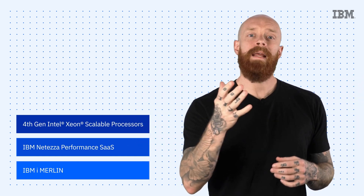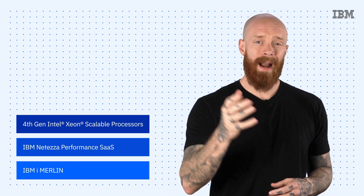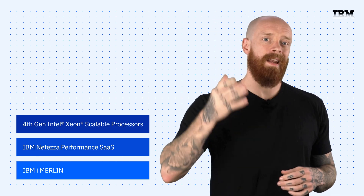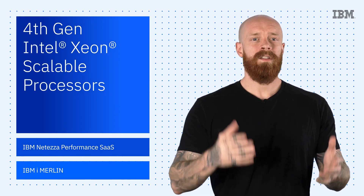What's up y'all? My name is Ian and I am back to bring you the latest and greatest news and announcements about IBM technology. Hope all of you had a wonderful and restful holiday break and that you're coming back refreshed and ready to learn about some tech. To get the ball rolling in the new year, let's talk processors.